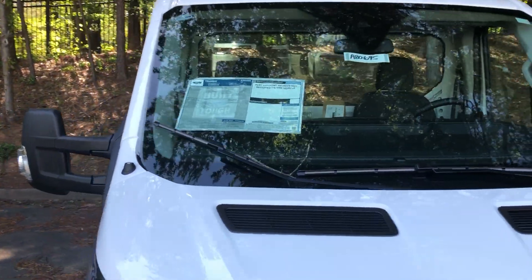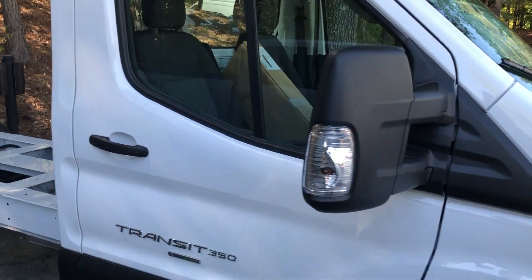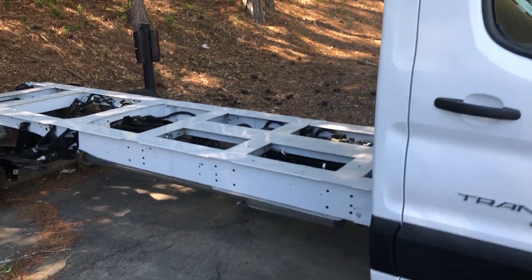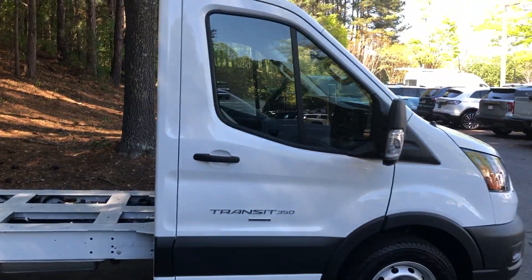It comes with two extra keys, so four in total. We are in Atlanta and will happily put it on a transport and send it anywhere in the country for you. Or if you want to come get it in Atlanta, we'll pick you up at the airport.